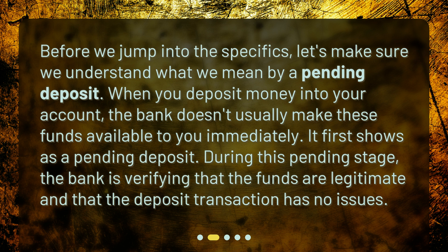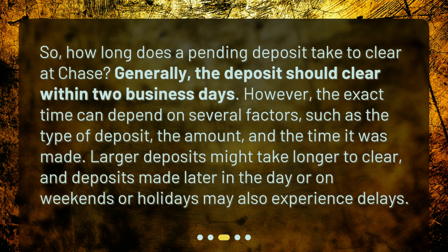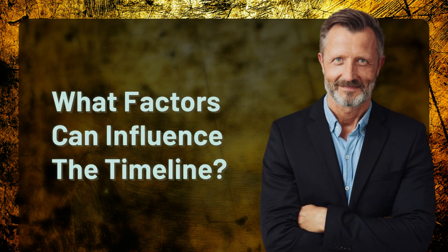How long does it usually take? Generally, a pending deposit should clear within two business days at Chase. However, the exact time can depend on several factors such as the type of deposit, the amount, and the time it was made. Larger deposits might take longer to clear, and deposits made later in the day or on weekends or holidays may also experience delays.